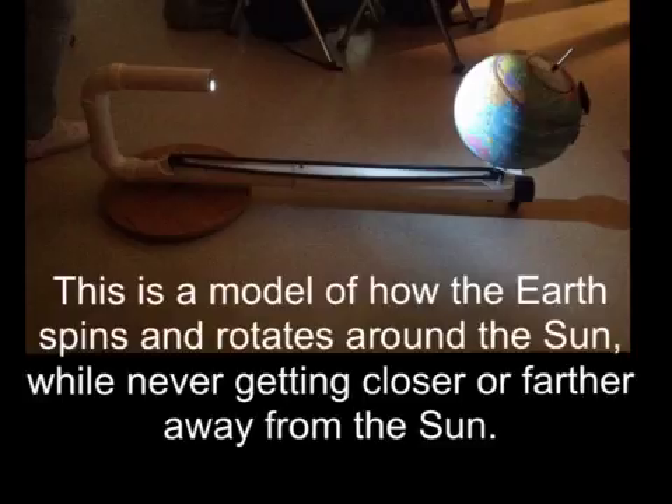This model helped me learn the concept of how we have seasons, how the Earth never gets closer or farther from the Sun, and how the Earth rotates, spins, and orbits around the Sun.